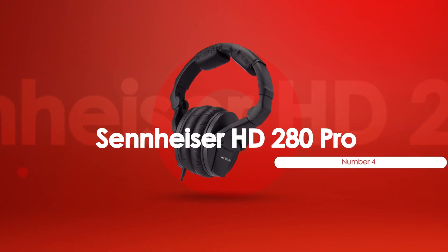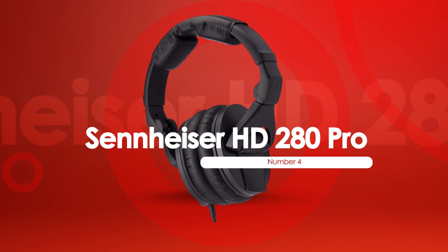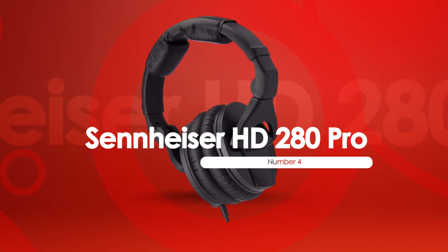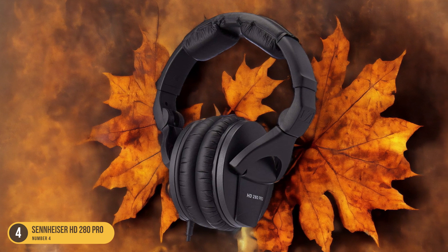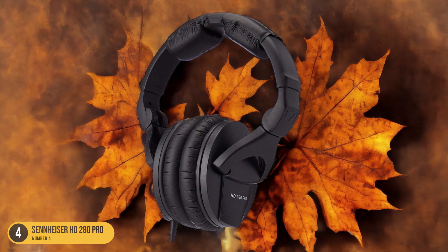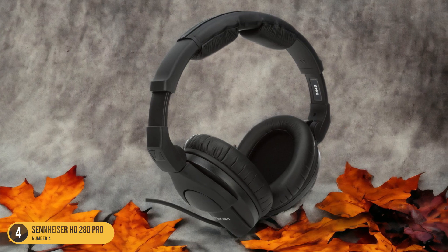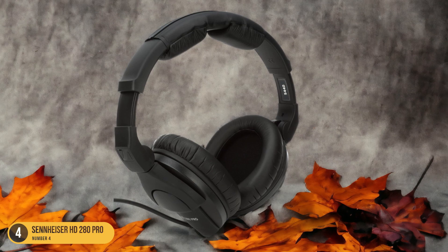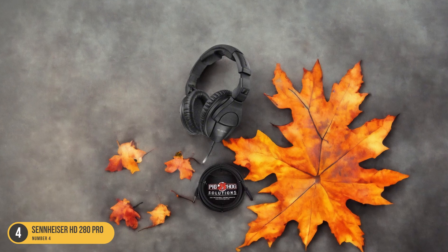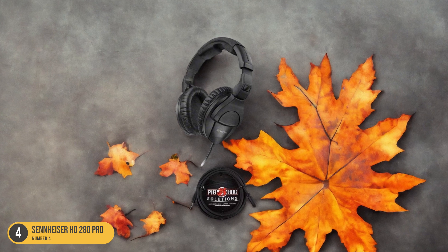At number 4, we have the Sennheiser HD280 Pro. The Sennheiser HD280 Pro offers podcasters a reliable option with its closed-back design and 64 ohms impedance. These headphones provide excellent noise isolation, ensuring that external sounds don't interfere with your podcast recordings. The closed-back design also helps prevent sound leakage, keeping your audio crisp and clear.